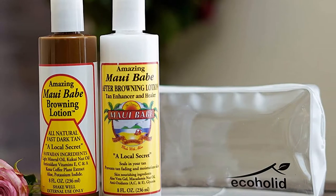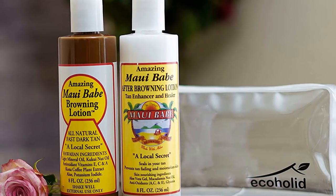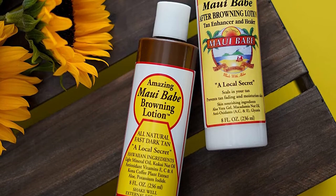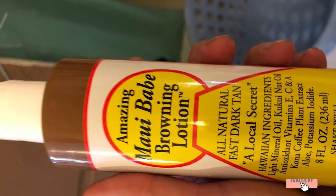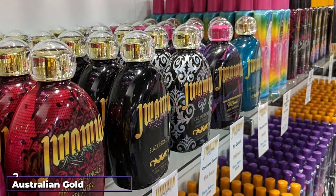This is an outdoor lotion but it doesn't offer SPF, meaning there is no protection from the sun's rays. You should use a separate sunscreen if you're going to be out for a long time — apply the sunscreen with SPF first and then Maui Bay on top. You wouldn't want to spend serious time outside using this without sunscreen, as that could cause skin damage.